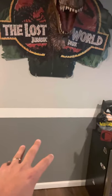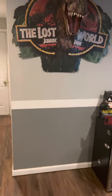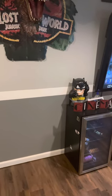Eventually, in this space below it, I'm wanting to build a homemade arcade machine. So that's my plan right there.